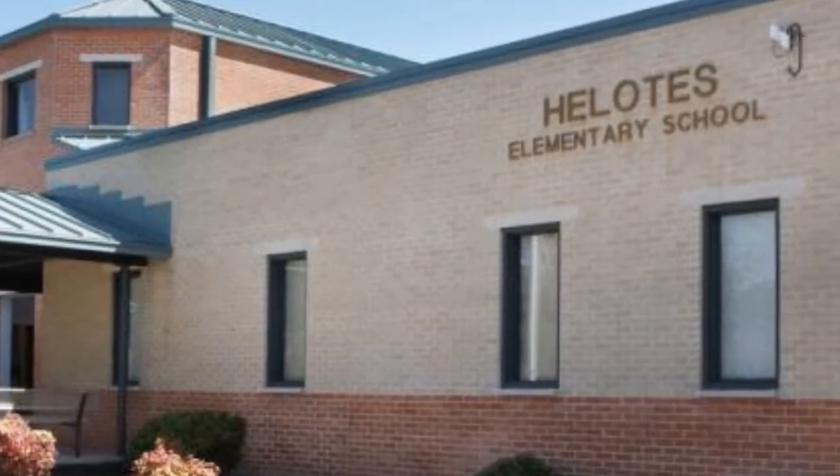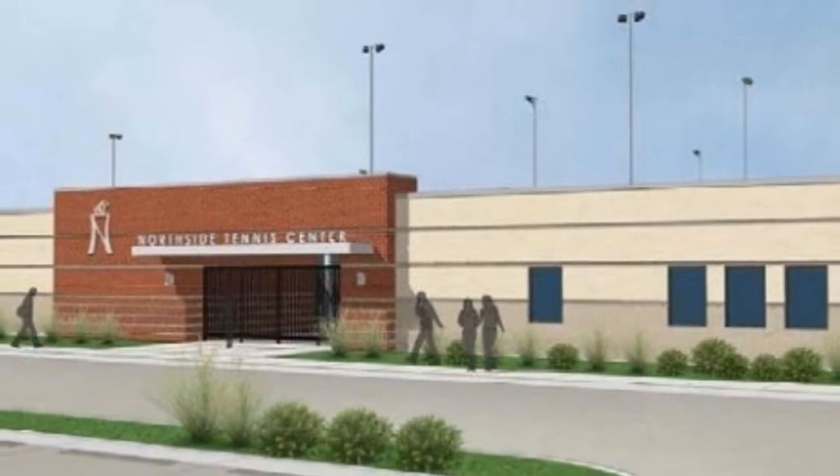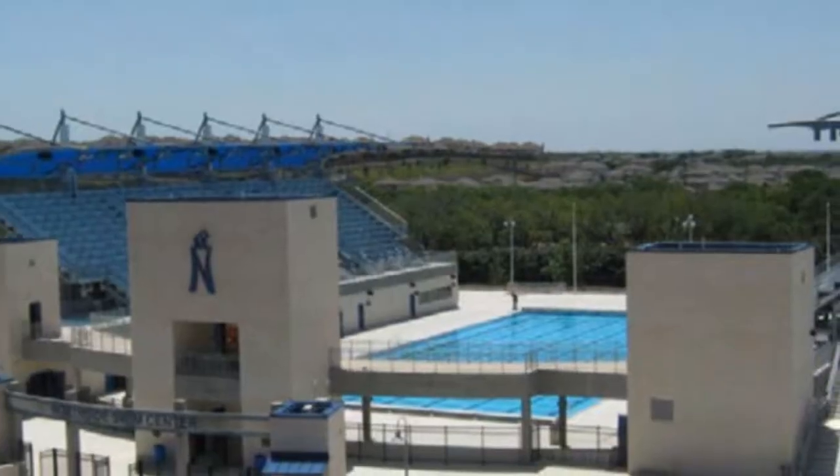There is a lot to be proud of when living in Helotes, not the least of which is the exemplary-rated schools. The area is served by Northside Independent School District, one of the largest school districts in Texas. The agricultural program at Sandra Day O'Connor High School is widely regarded as one of the top agricultural programs in the entire nation. All of the sports complexes for the entire district are right here in or around Helotes, including a tennis center, an athletic complex with a football stadium and gym, and an aquatic center — the largest in San Antonio — which served as a training ground for the 2016 U.S. Olympic team.